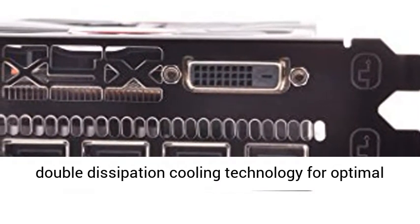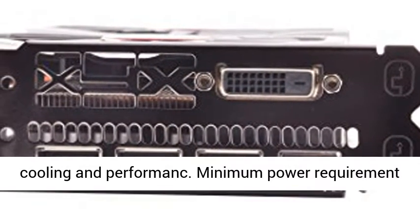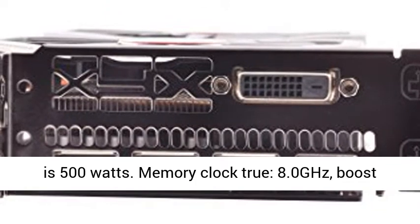Equipped with XFX Double Dissipation Cooling Technology for optimal cooling and performance. Minimum power requirement is 500W.